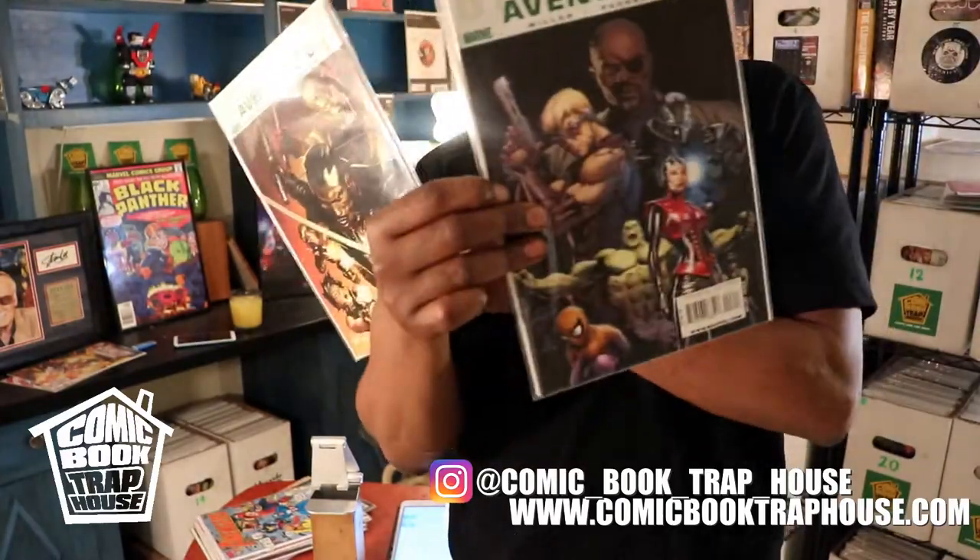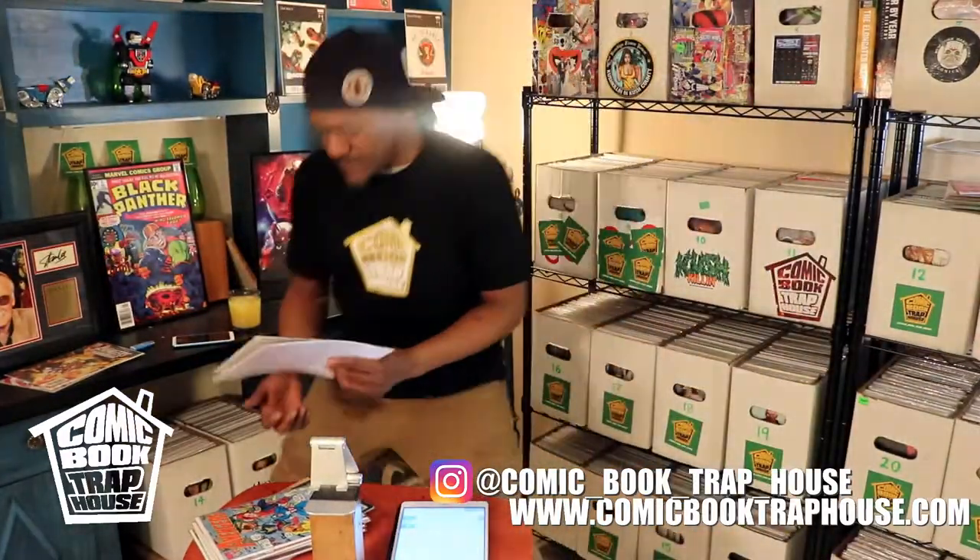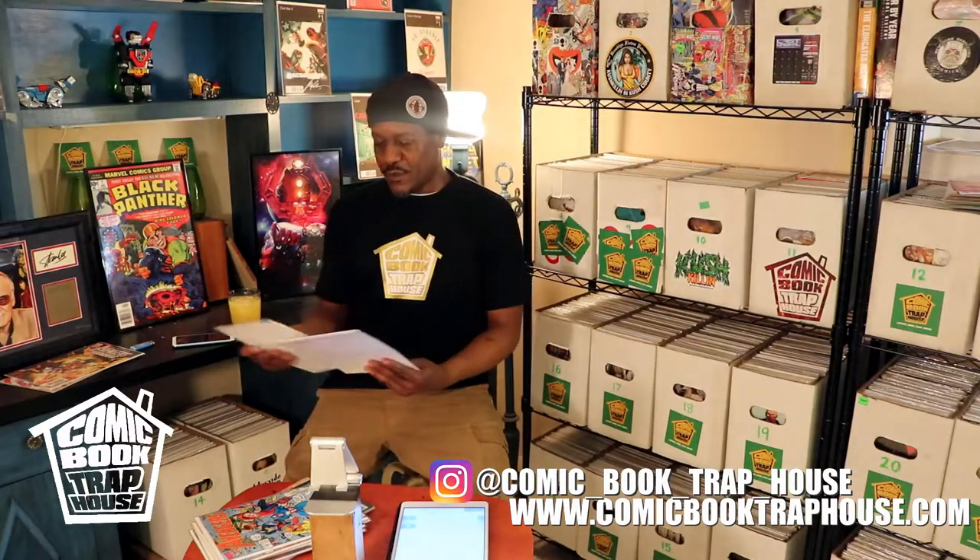Ultimate Avengers one and three — both dollar bin pieces. You can't go wrong with that.